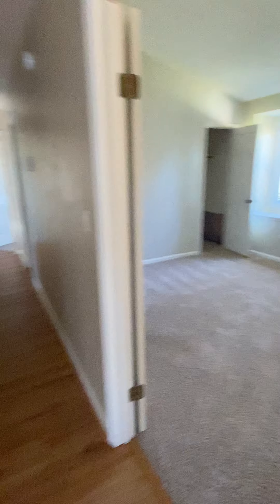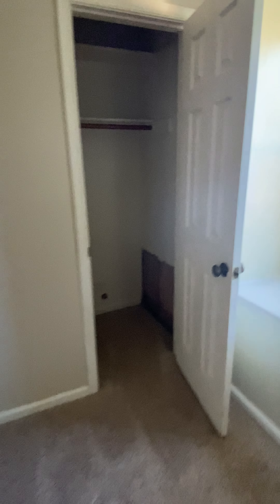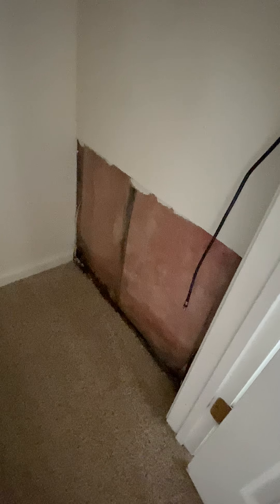Okay, first room in front of the home is here. They would obviously want to do something about that — there's no drywall there, which is kind of weird. Hall closet.